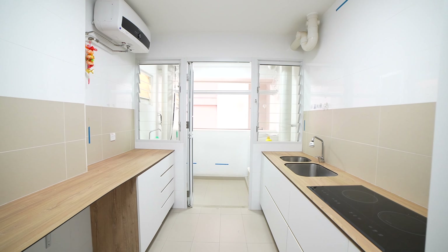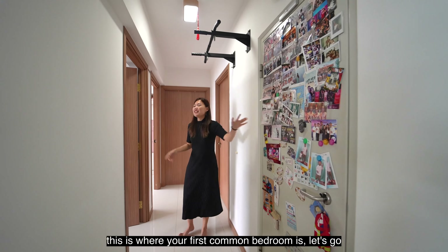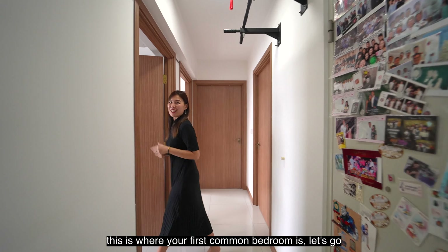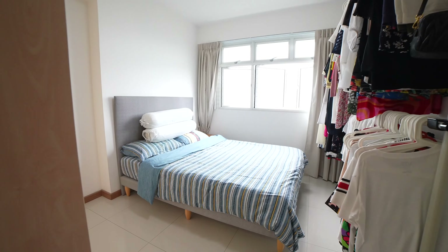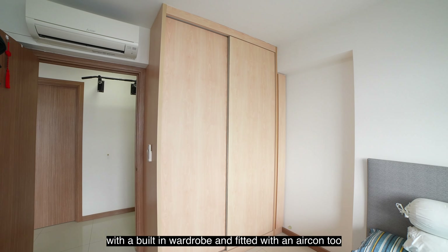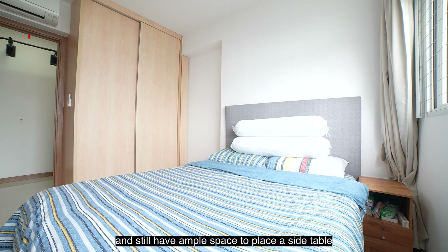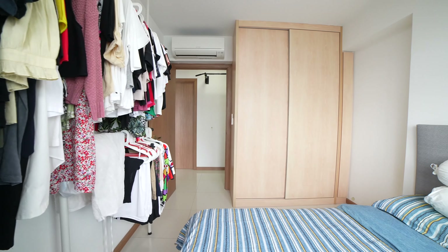Coming into the kitchen, you have a fully renovated kitchen where the owners have done out all the built-in cabinets. At this side, you have a dedicated dish washing zone and also an induction cooker. If you are someone who loves to cook, look at this plenty of countertop space. You can actually do all your cooking preparation here, or even convert this into a coffee bar counter.